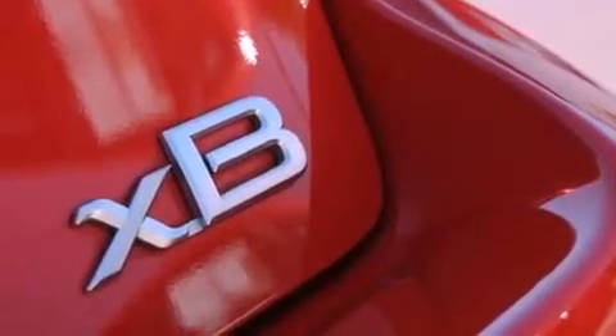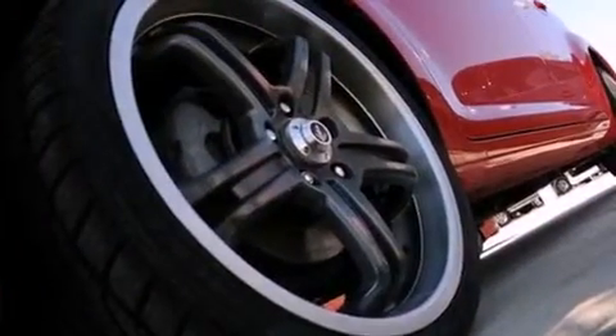Additional features include a passenger side vanity mirror, privacy glass, a low tire pressure indicator, a rear window defroster, and this vehicle has less than 28,000 miles.